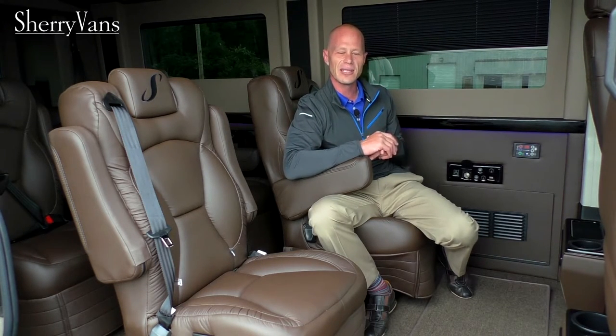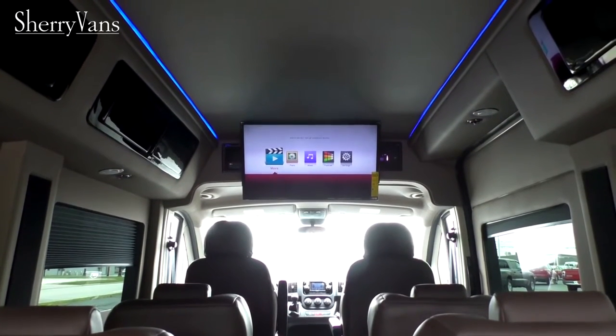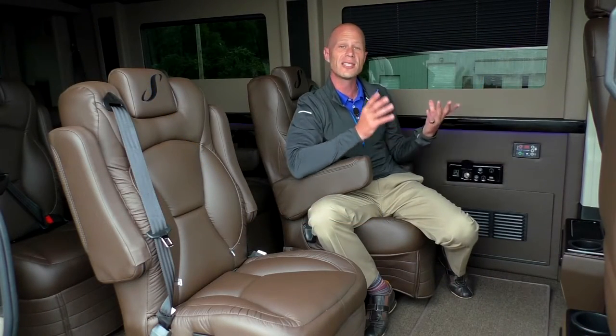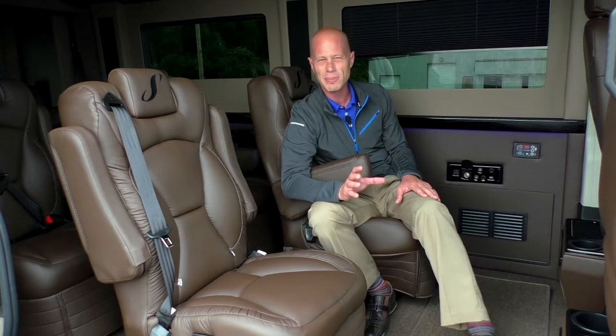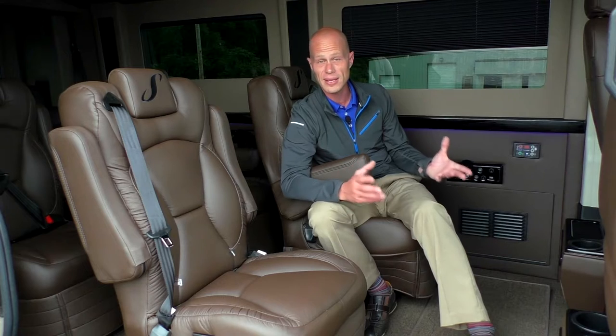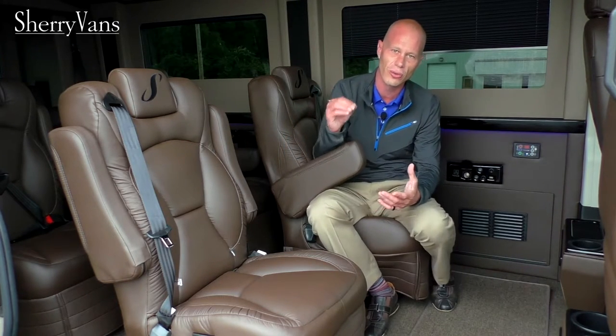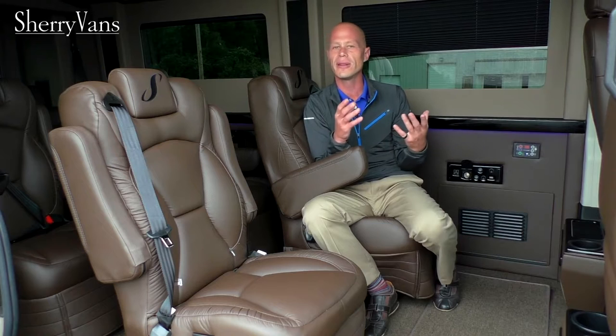The TV in this van is state-of-the-art — a 240 hertz LED smart television with all the popular applications built in, like Facebook and YouTube. To use those features you need a Wi-Fi hotspot in the van. For standard DVD or Blu-ray viewing, this van is equipped with a Blu-ray player. All of our vans feature a Kicker surround sound speaker system in the back for a true home theater experience, and wireless headphones are also provided if you prefer a quieter experience.